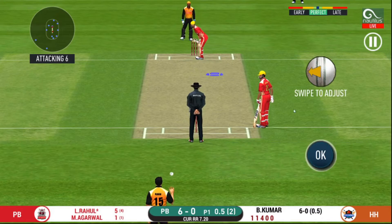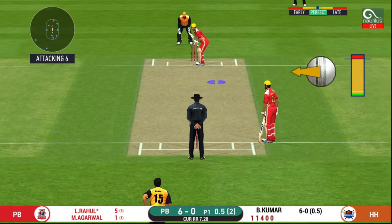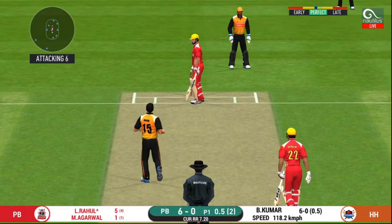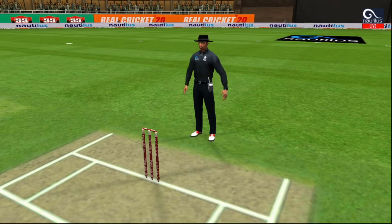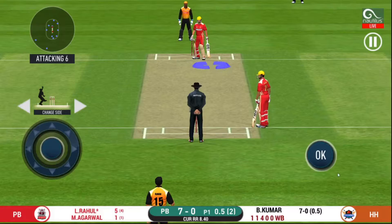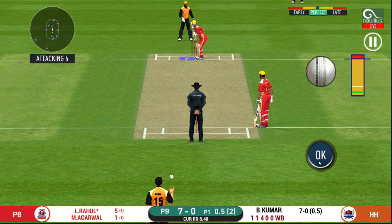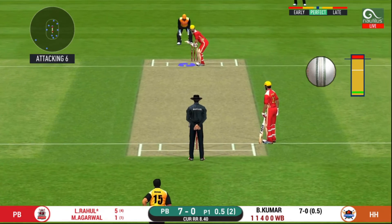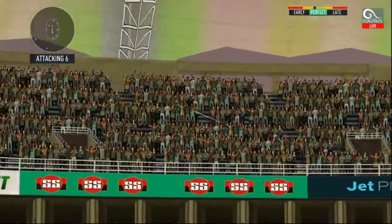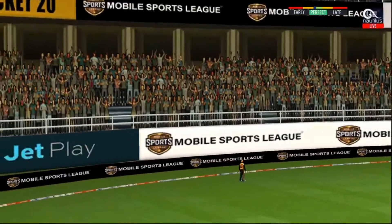The bowler is bowling from his favorite end. Wide ball signaled by the umpire. That is an aggressive field in place — I like how they are going for wickets at this stage. Oh, he picked up that nicely — beautifully picked up, all the way.